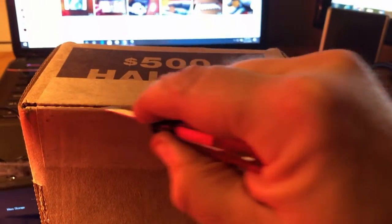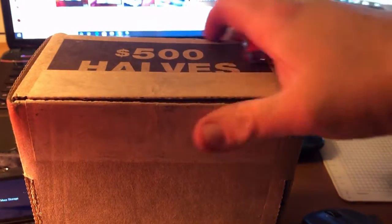Hello and welcome to Ohio Hobbies. Today we got some halves. Let's open it up and see what it looks like.